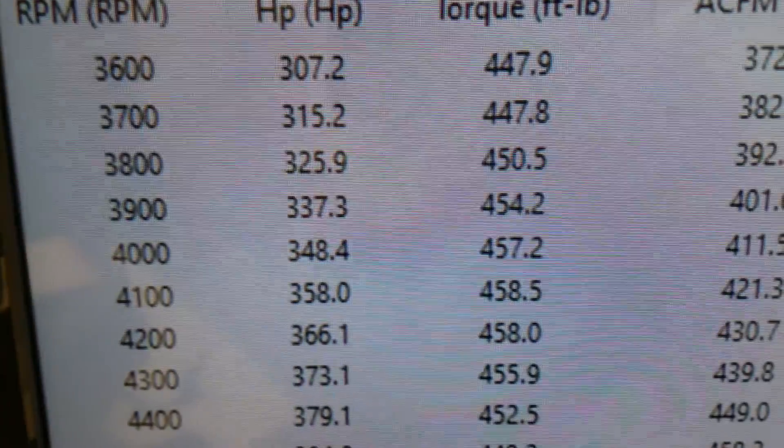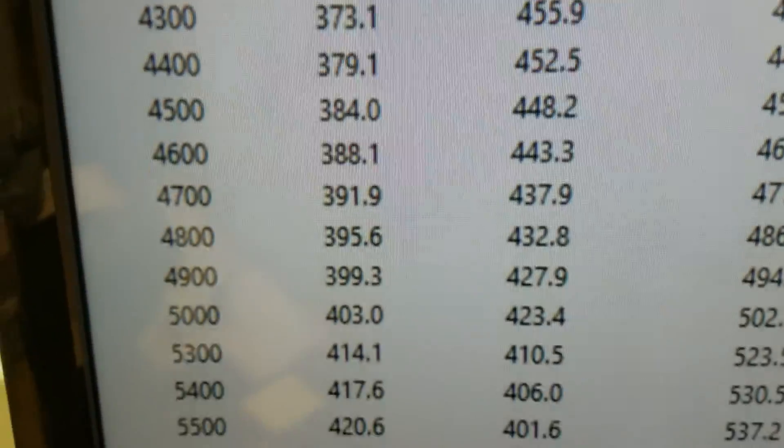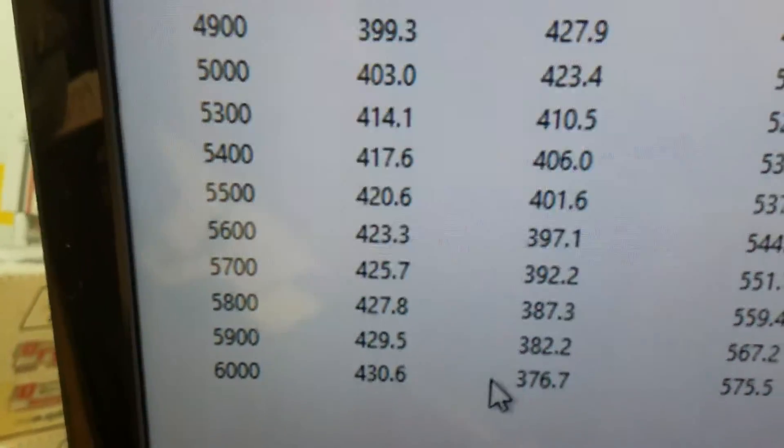All right, down at 3600 it's 447 foot-pounds of torque. Looks like peak torque is 458, peak horsepower 430, still climbing a bit — so everything's good.